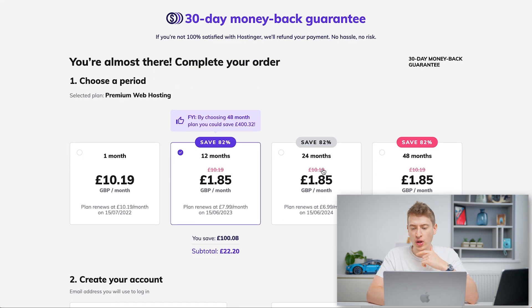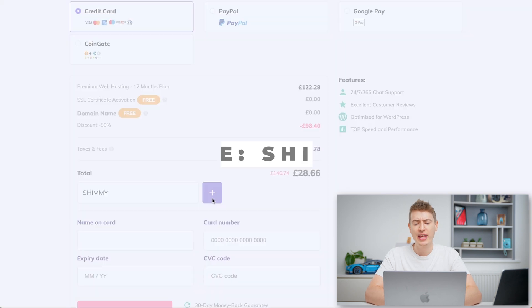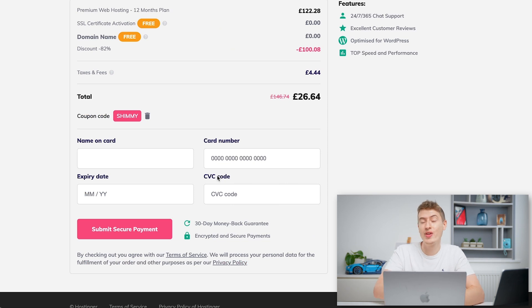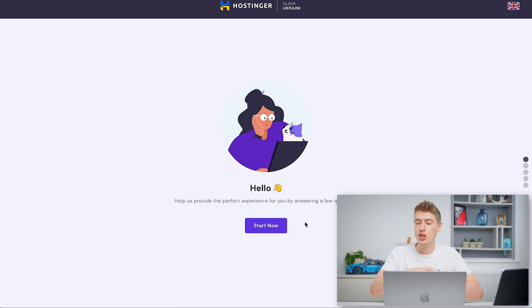All you need to do is click Add to Cart. You can choose 12 months, 24 months, or 48 months — month-by-month doesn't make sense because it's so expensive. 12 months is £1.99 a month, but if you use the code 'shimmy' you'll get an even further discount, bringing it down to £1.85 a month. We're going to go ahead and get that, then go into the H panel and set up this website.